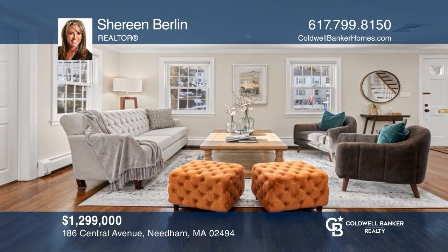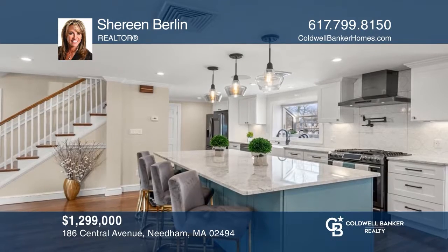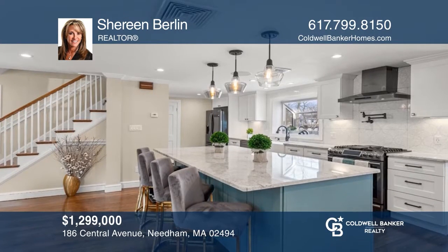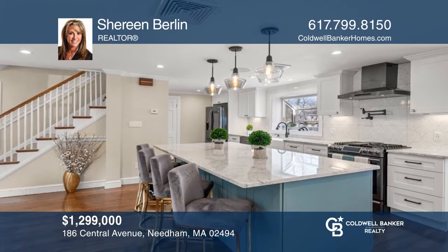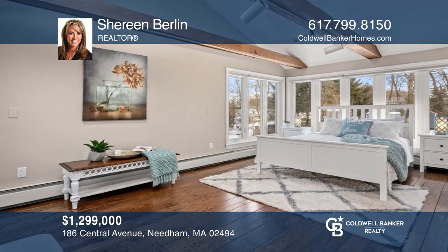This sophisticated side entrance colonial has recently gone through an extensive and thoughtful renovation and is ready to check the wish list for today's homeowners' needs. Find out how you can get the keys to your new home by contacting Shireen Berlin.